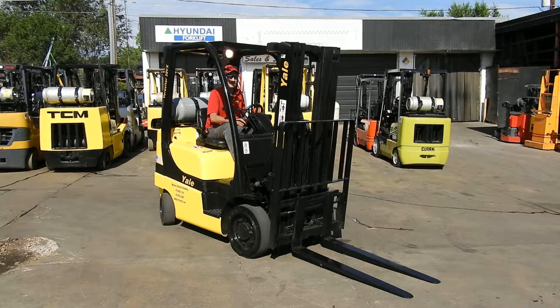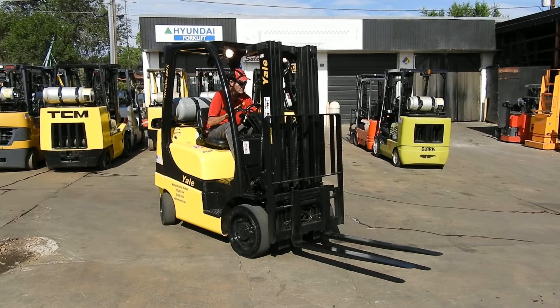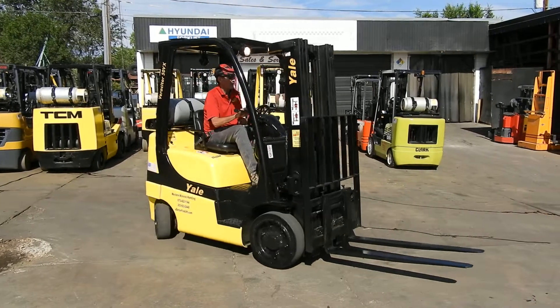Good beautiful Colorado morning from Dennis and Wade. Today we are looking at our stock number D21034. It's a 2006 Yale 5,000 lb. cushion tire forklift.